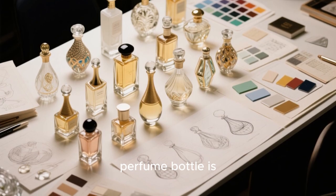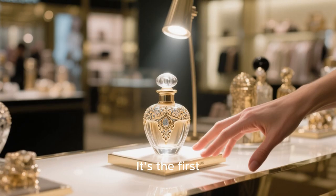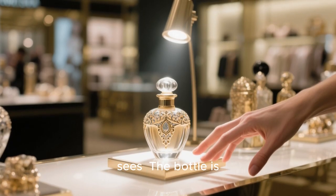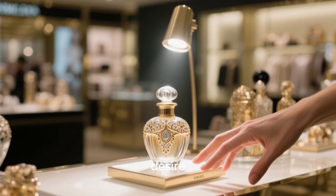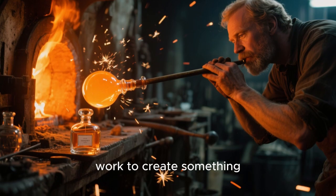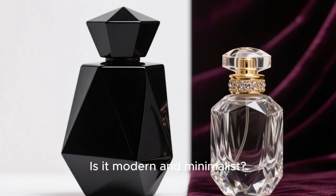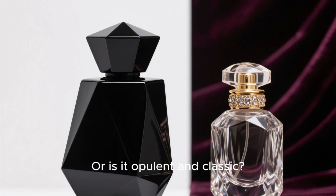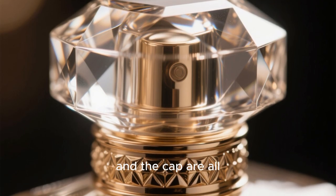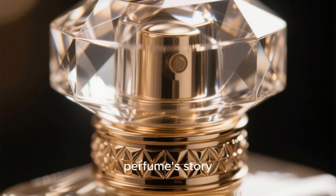The design of the perfume bottle is almost as important as the scent itself. It's the first thing a consumer sees. The bottle is a vessel for the fragrance, but it's also an object of desire. Designers and glassmakers work to create something that reflects the character of the scent inside — modern and minimalist, or opulent and classic. The shape, color, and cap are all carefully considered to create a visual identity that tells the perfume's story.